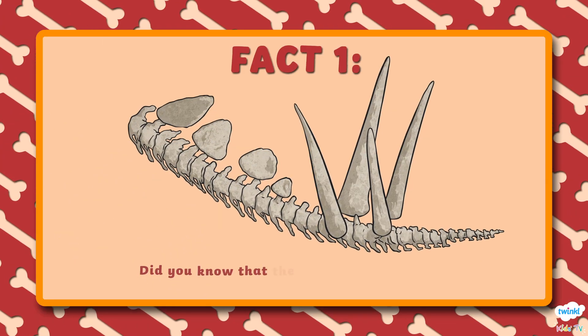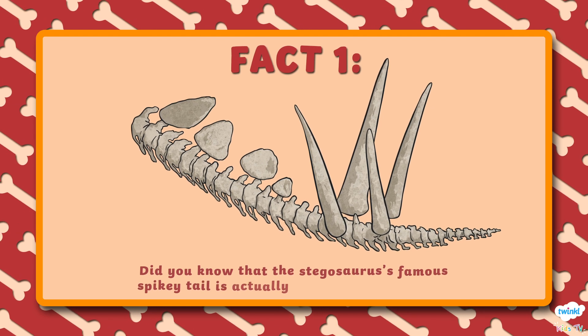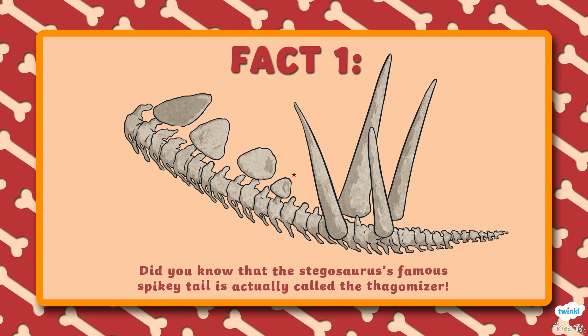Number 1. Did you know that the Stegosaurus's famous spiky tail is actually called the Thagomizer?